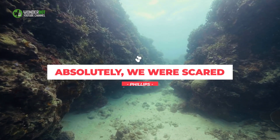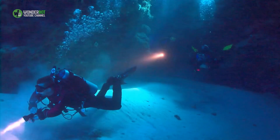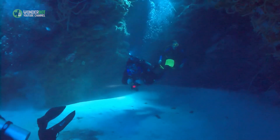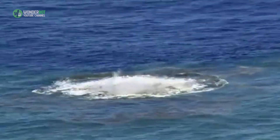Absolutely we were scared, Phillips admitted to National Geographic. But one of the ways you can tell that Kavachi is erupting is that you can actually hear it, both on the surface and underwater. Anywhere within 10 miles, even, you can hear it rumbling in your ears and in your body.